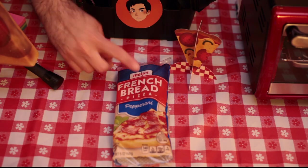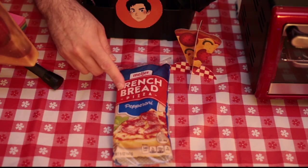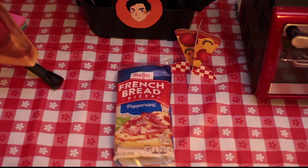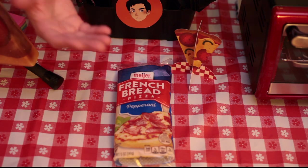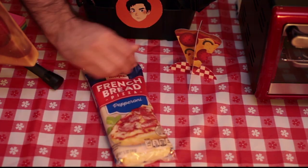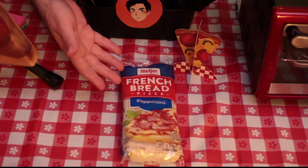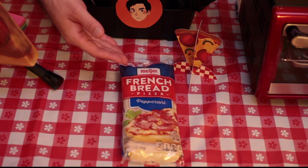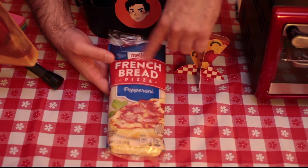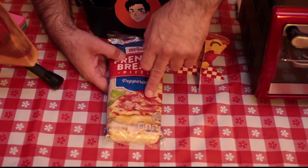Today's challenger is the Meijer Dollar French Bread Frozen Pizza with pepperoni. We like to go down the checklist — box appeal. It's wrapped in a cellophane wrapper, pretty handy actually. It kind of looks like something you might get out of a vending machine, but it's attractive packaging. You've got the Meijer logo, French bread pizza, pepperoni. The picture makes it look really appetizing.